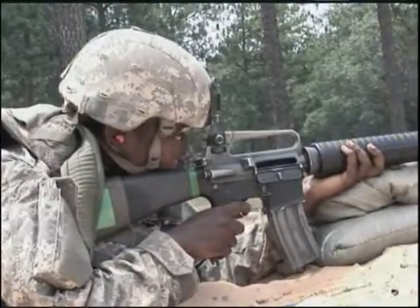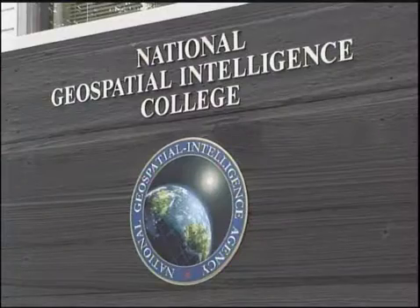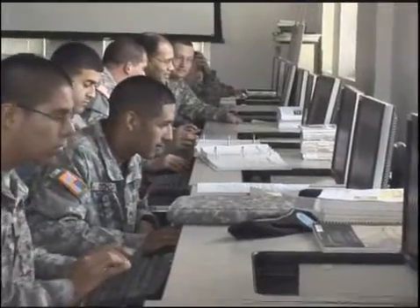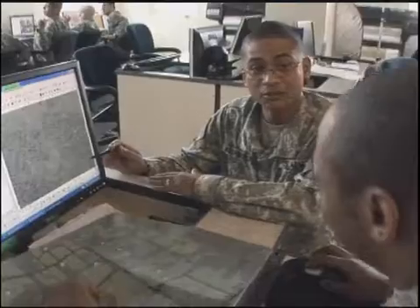After your initial entry training, you'll travel to Fort Belvoir, Virginia to receive advanced individual training at the National Geospatial Intelligence College for approximately 18 weeks to prepare you for this MOS. You will gather military geographic information from satellite imagery and intelligence data in digital and hard copy formats.